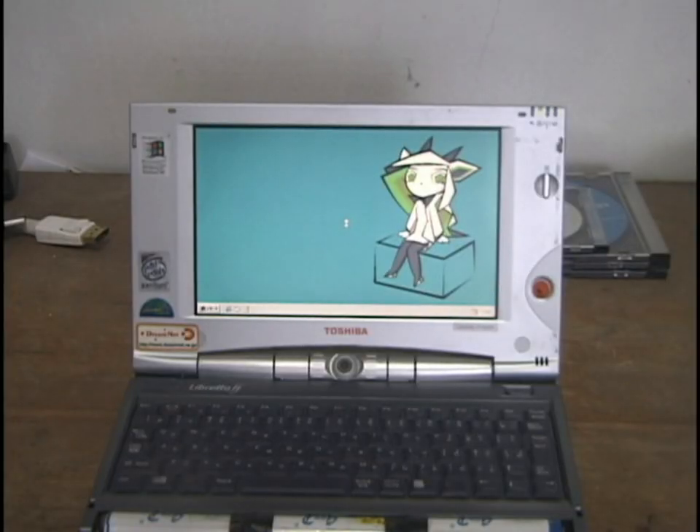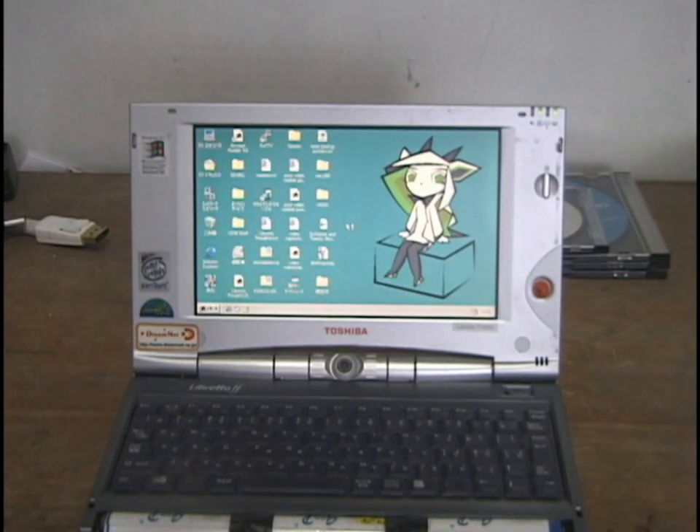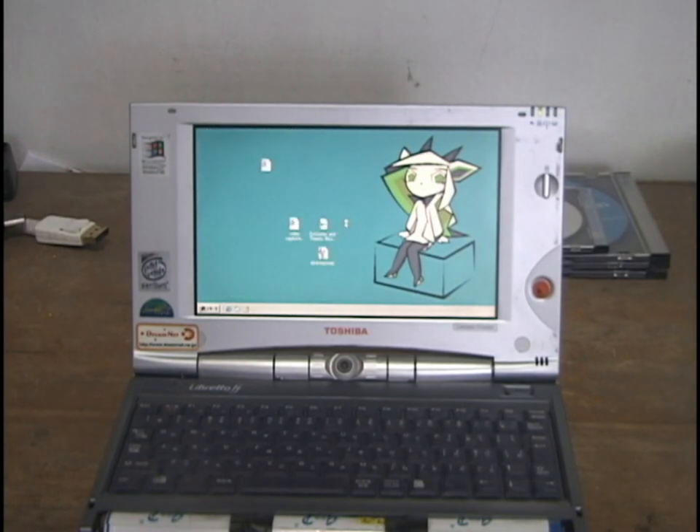If you've never heard of these models, I can't blame you — these were only released in Japan for whatever reason. Another case of Japan always getting the cool stuff that the rest of the world had to miss out on.